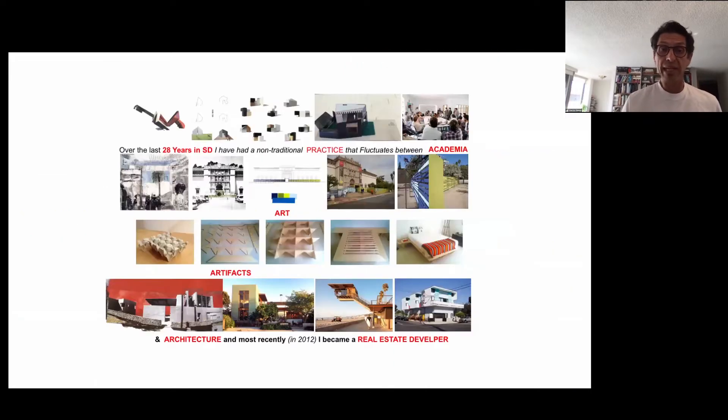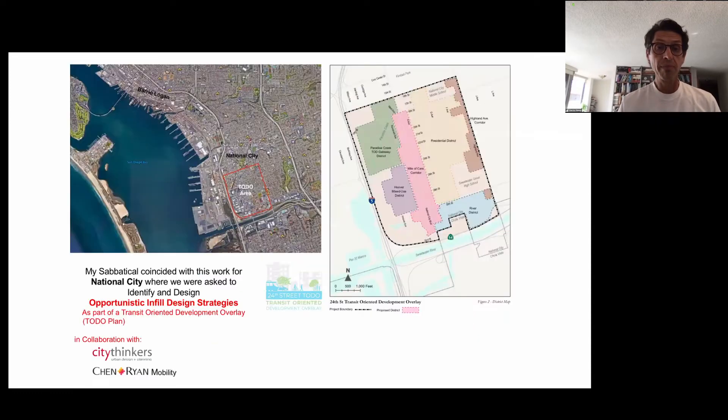Over the last 28 years in San Diego, I've had a non-traditional practice that fluctuates between academia, art, artifacts, and architecture. Most recently, in 2012, I became a real estate developer. My sabbatical coincided with this work for National City, where we were asked to identify and design opportunistic infill design strategies as part of a transit-oriented development overlay — a TOD plan.